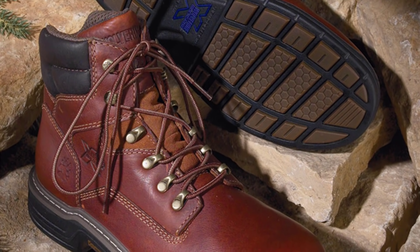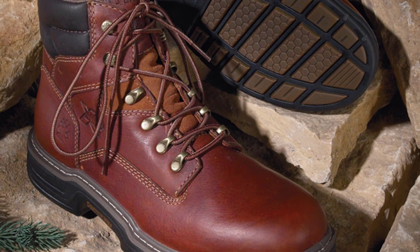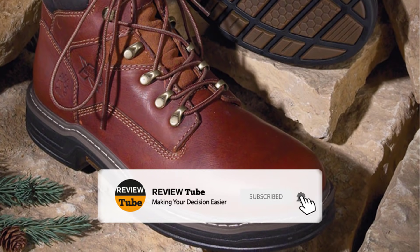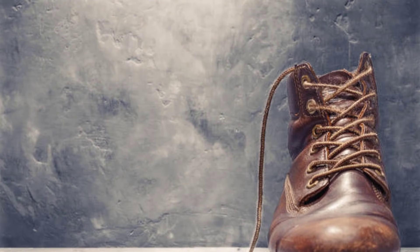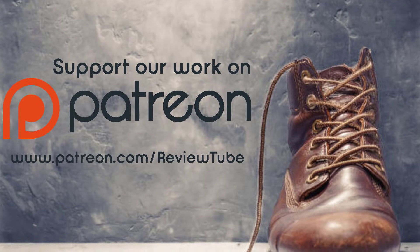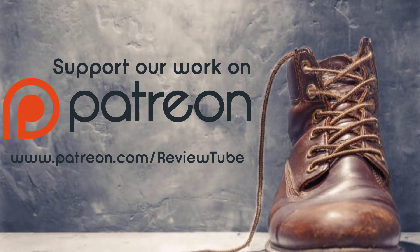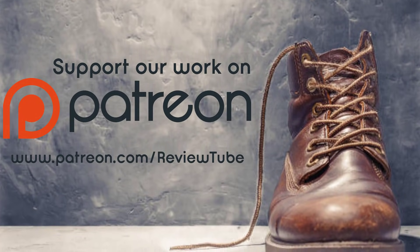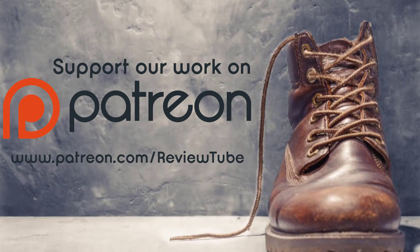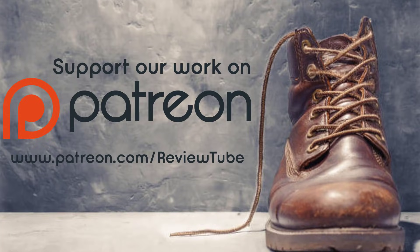Before heading on to the next product, we'd just like to check in with you. Are you enjoying the video so far? If yes, please subscribe to our channel and click on the bell icon to get notified of our new uploads. We've also launched a Patreon campaign where you can support us and help us continue to create free review videos. We've left a link to our Patreon page in the description below. Now let's get back to the list.